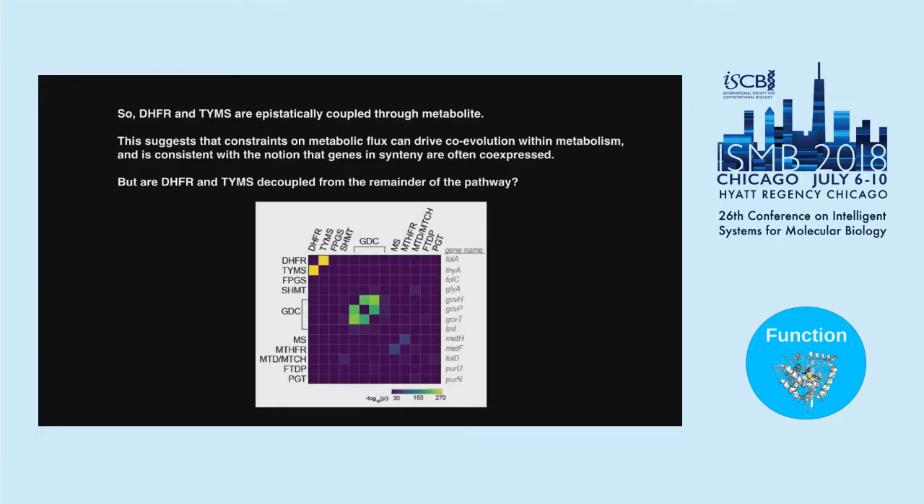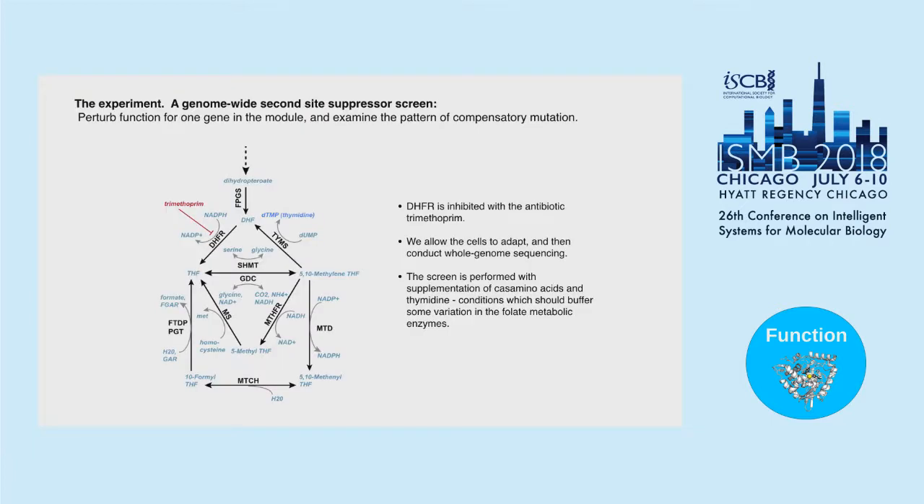These two genes have epistatic coupling through a shared metabolite. Constraints on metabolic flux can drive coevolution, consistent with the idea that syntenic genes are often co-expressed — one mechanism to ensure similar DHF and TYMS levels is to place them close on the chromosome. But are they really decoupled from the rest of the pathway? To test this, we performed a genome-wide second-site suppressor screen: we perturb function by inhibiting DHFR with trimethoprim, ask bacteria to evolve resistance, and do whole genome sequencing to see what adapts. Does adaptation occur in DHFR alone, the DHFR-TYMS pair, the broader pathway, or elsewhere?